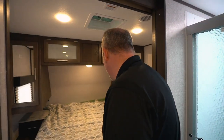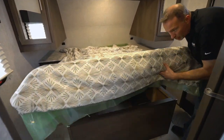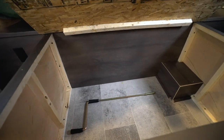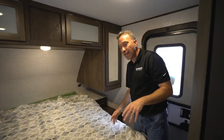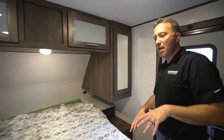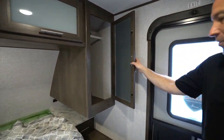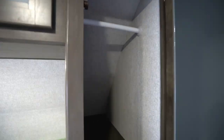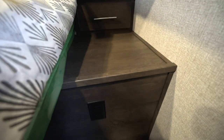Extra large doorway, and once again, full walk-around master suite with storage under the bed. So if you're going to do those hunting trips, those fishing trips and you need a spot for the gear inside the camper — under the bunks, under here, under the jackknife sofa — fantastic options. Mirrored wardrobes on both sides with the extra large nightstands that have drawers, dual USB charging ports, and power ports.